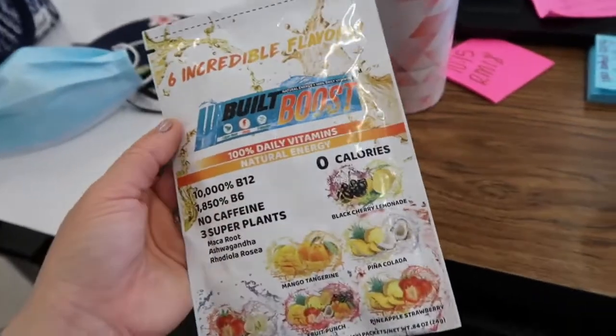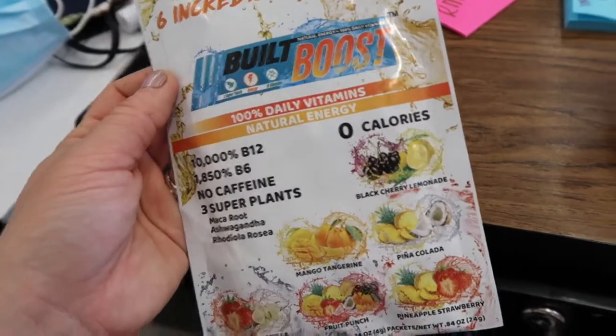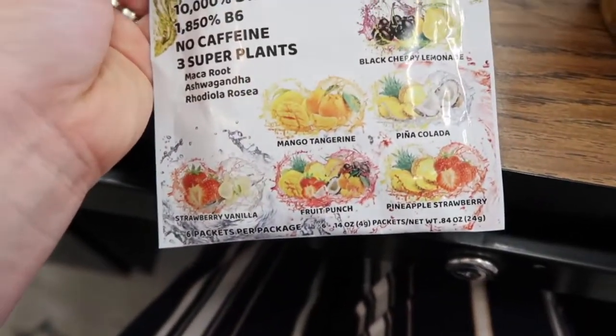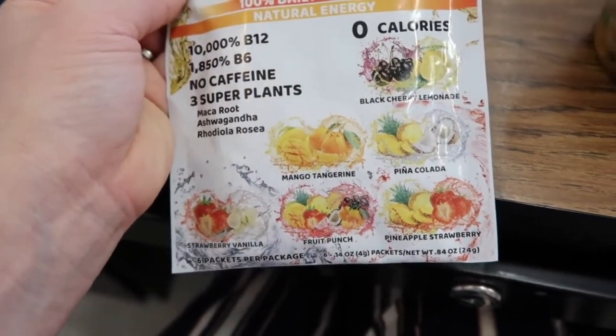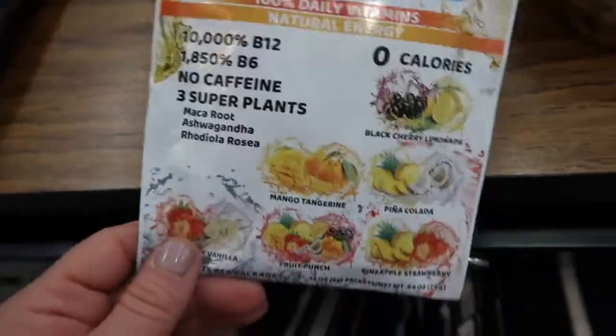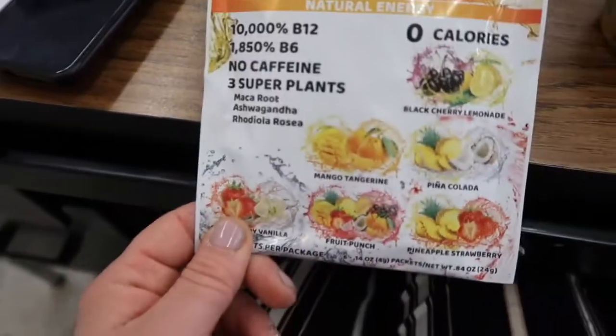Instead of having a second cup of coffee in the day, I'm putting one of these packets into my water. There are all these different flavors — it's from Built. I also like Built's bars, but these drink packets actually taste really good. Zero calories and they have daily vitamins which boost energy with no caffeine, which is pretty nice.